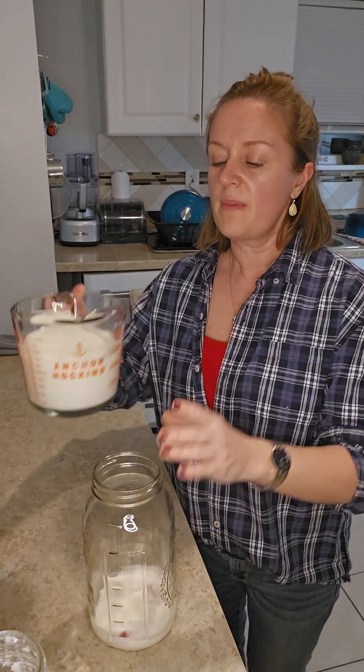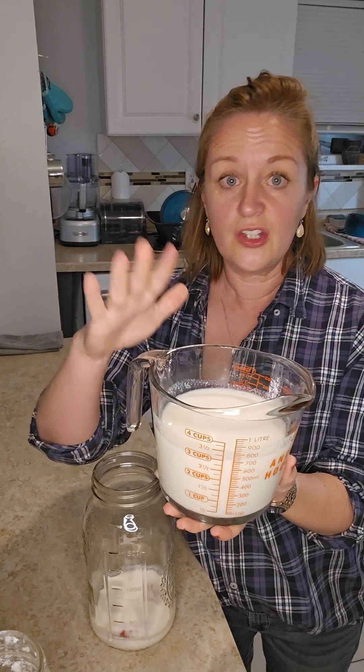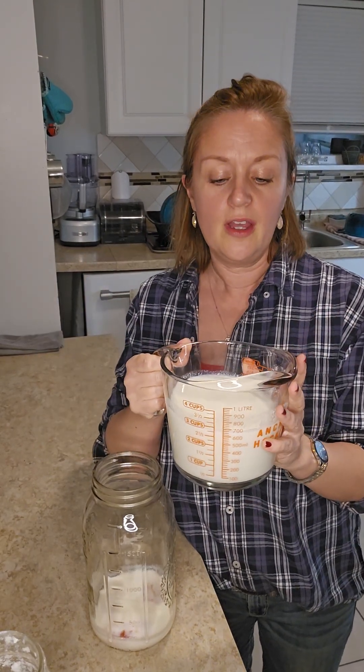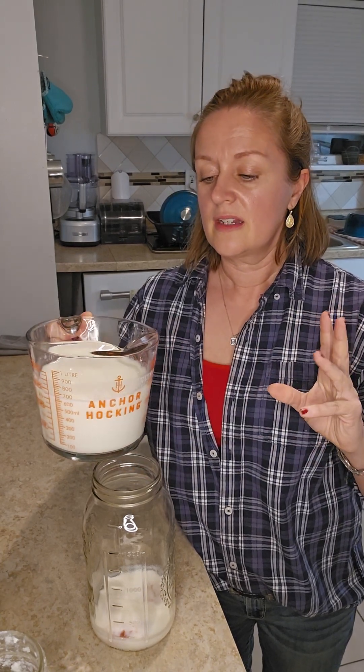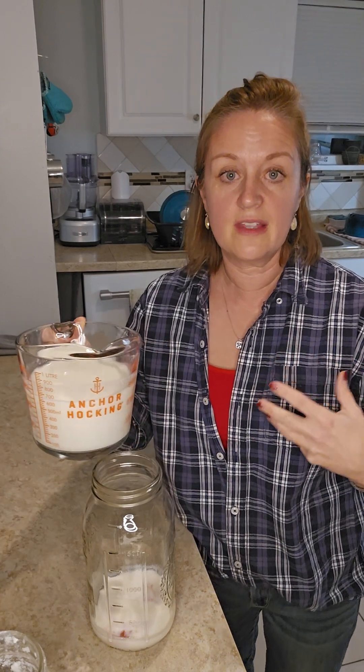So now this is milk kefir — it's thicker. It's not a yogurt. A lot of people will say this is a drinkable yogurt. It is thicker than milk, but it's definitely not like a spoonable yogurt — it's definitely thinner than that.